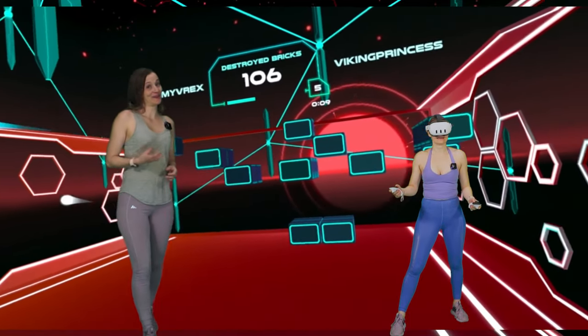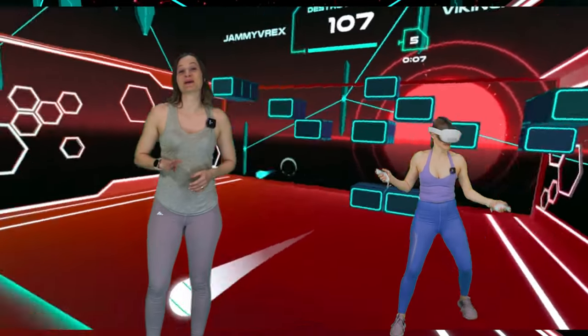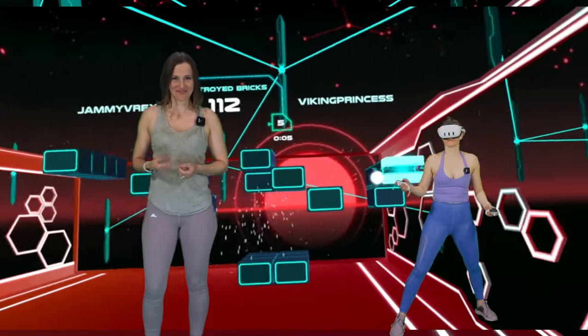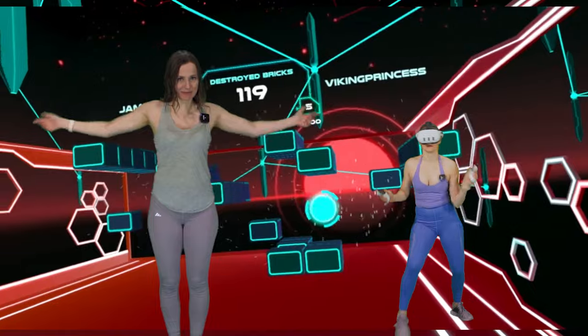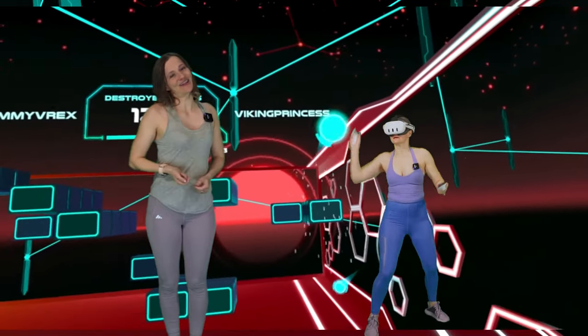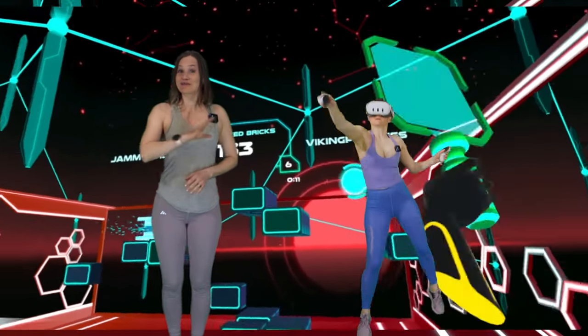Cybex is a lot of fun to play on your own, but it's the four dual game modes that are my favorite. The app also has a mixed reality mode, which is super handy because it does require a little bit more side-to-side space than the other apps on this list. But if you do have the space, I definitely recommend you give Cybex a try.